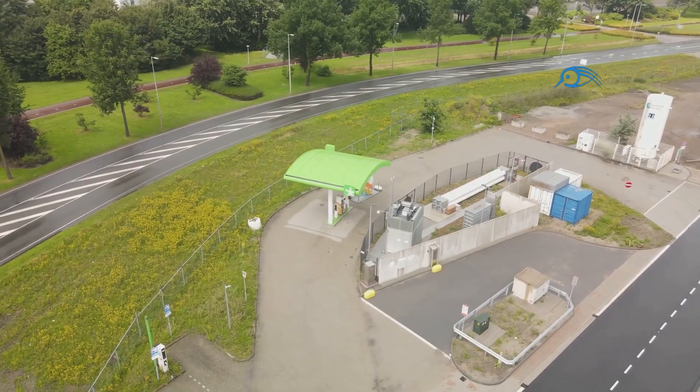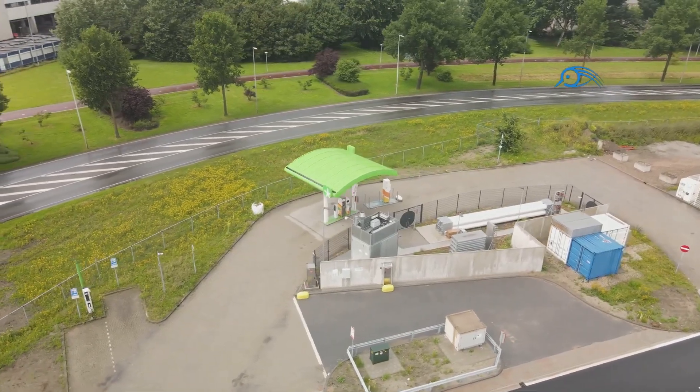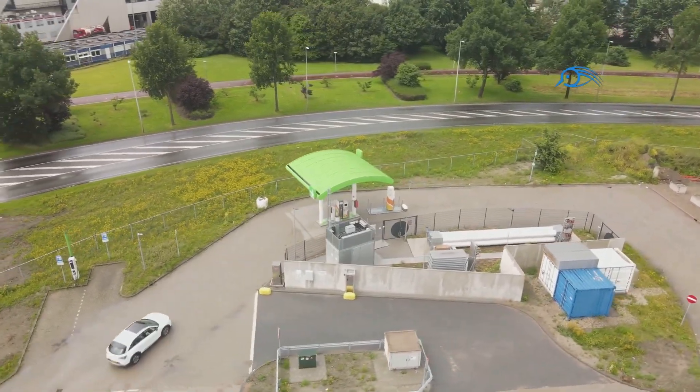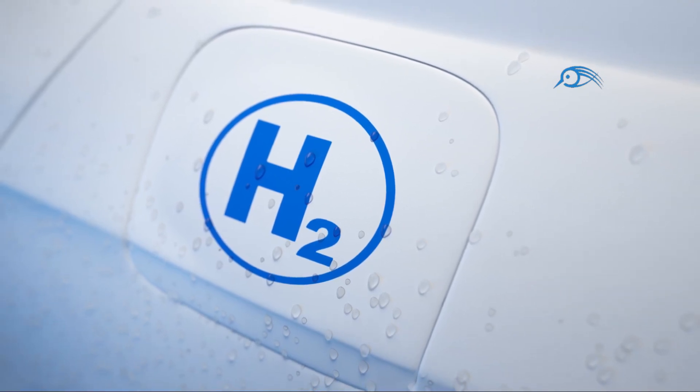This is not science fiction. Hydrogen-powered vehicles are already on the roads, demonstrating the viability of this exciting technology. But how do these engines work, and how do they compare to their gasoline-powered counterparts?